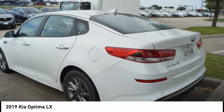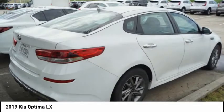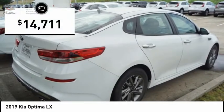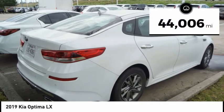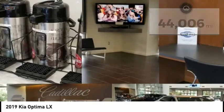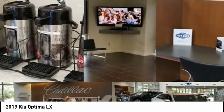Its smooth-flowing lines speak of grace and style and offer a strong hint of European luxury, and is priced below $15,000. This vehicle has less than 45,000 miles. If affordable style and reliability are what you're looking for, this vehicle couldn't be more perfect.